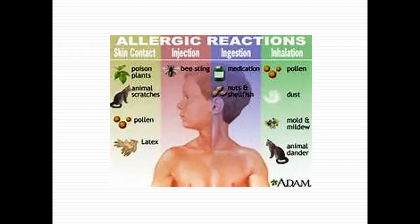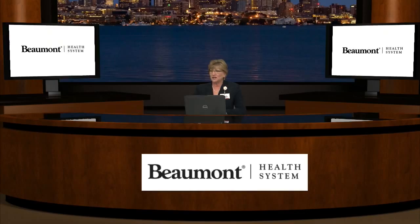The third kind is ingestion. Medication is one example — for some of you, you may know you're allergic to a certain medication, and that's by ingestion. Usually, if you are allergic to something, you will develop a symptomatic response. This also refers to other types of foods like nuts and shellfish, but it really could be anything that you eat.